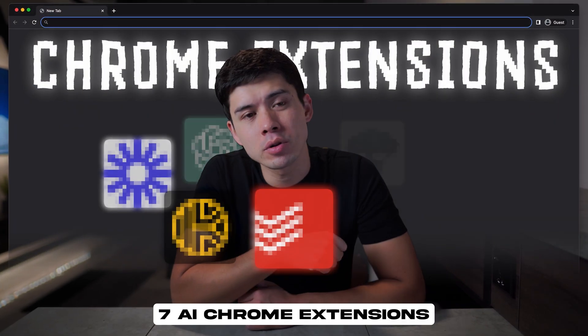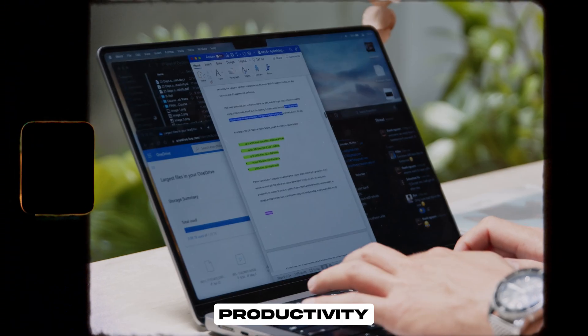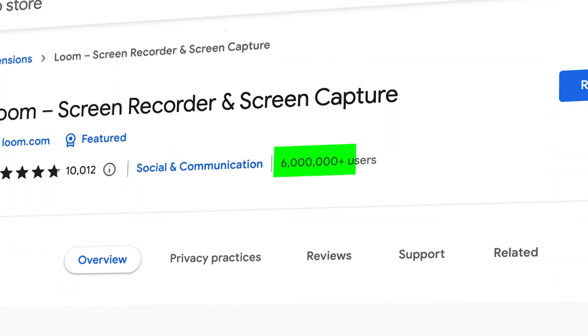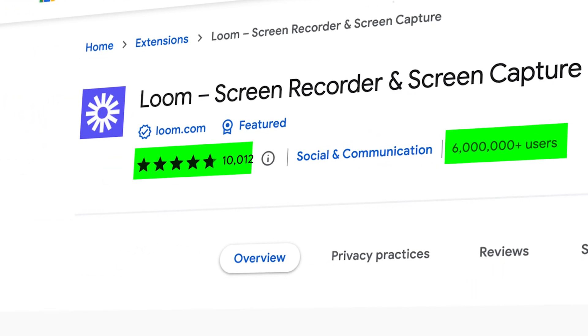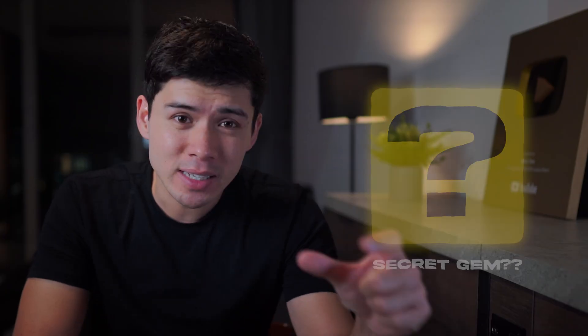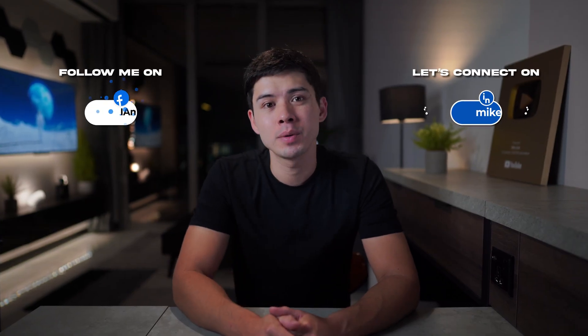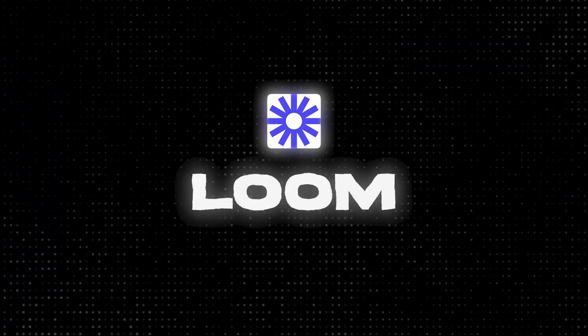These are my favorite seven AI Chrome extensions that I use pretty much every day to boost my workflow and productivity that you can download for free. They're not only the extensions that I use, but they all have tens of thousands or even millions of other users using them daily and thousands of five-star reviews on the Google Web Store. If you're a student or a knowledge worker, the last Chrome extension is incredible. But the one Chrome extension that has had the biggest positive effect on my productivity this year by far is Loom.